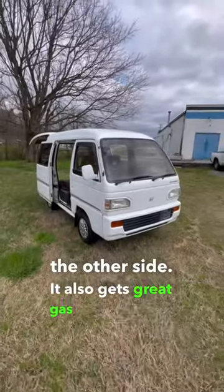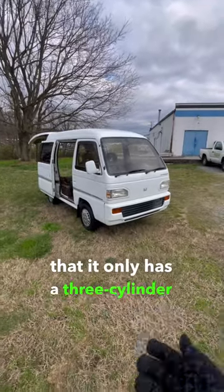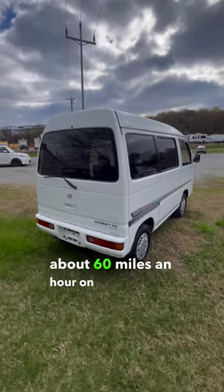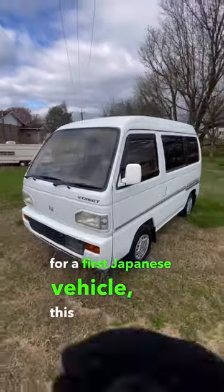It also gets great gas mileage, being that it only has a three-cylinder engine. The only drawback is that you can only go about 60 miles an hour on the highway. However, for a first Japanese vehicle, this is a very good option.